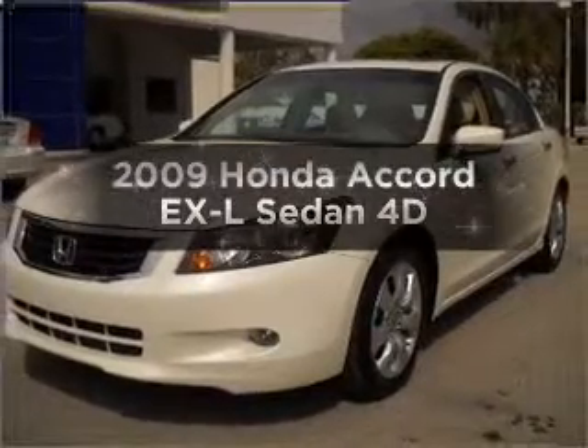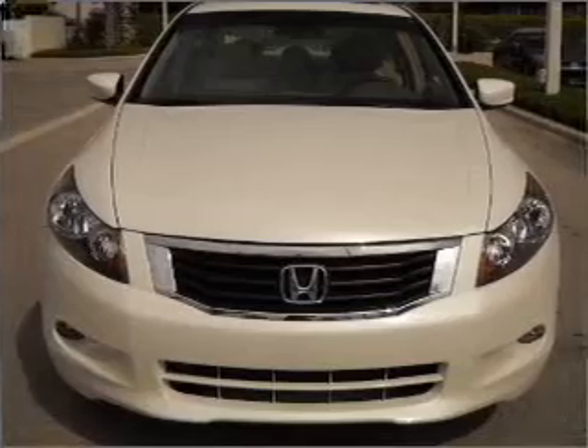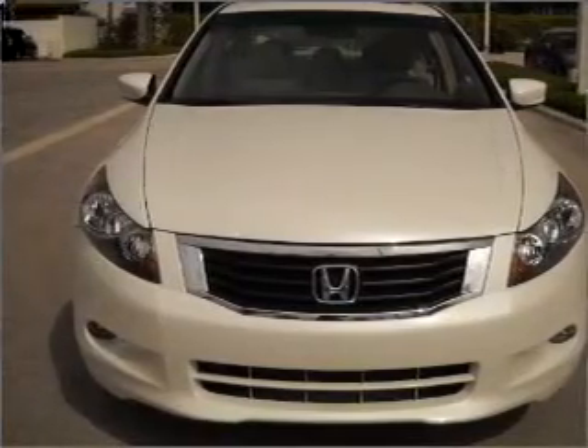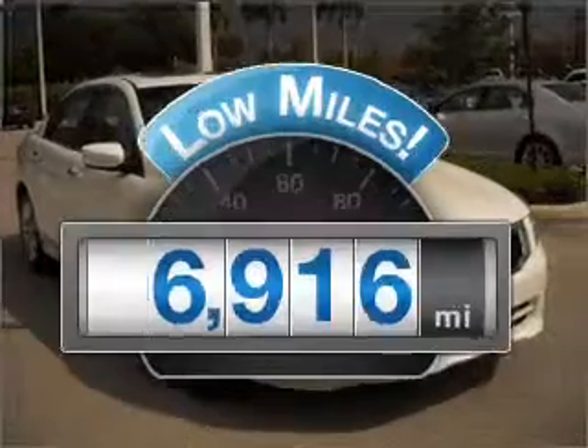Imagine yourself in this 2009 Honda Accord. Find everything you want in a ride under one roof with this vehicle. With low miles, this automobile will take you far and get you where you want to go.